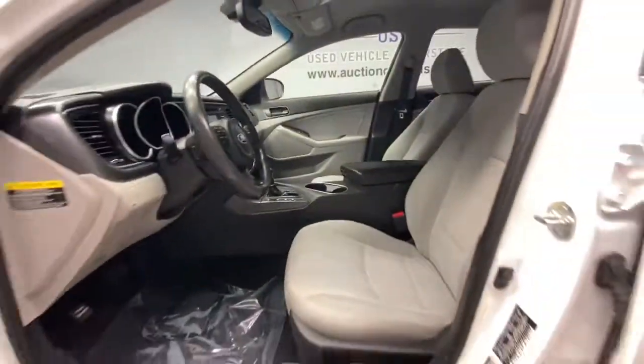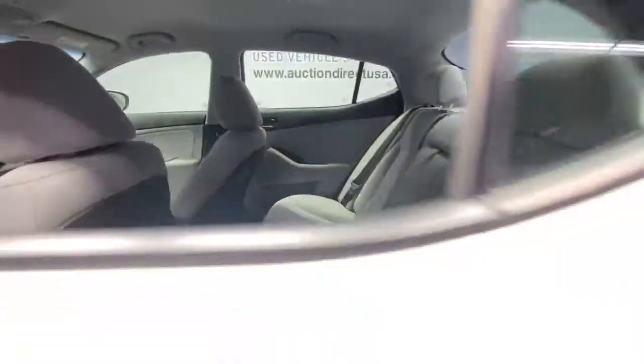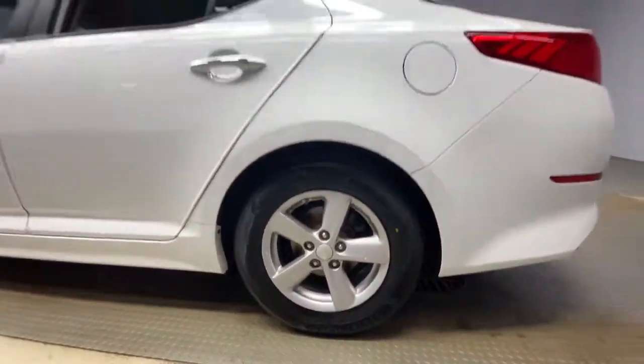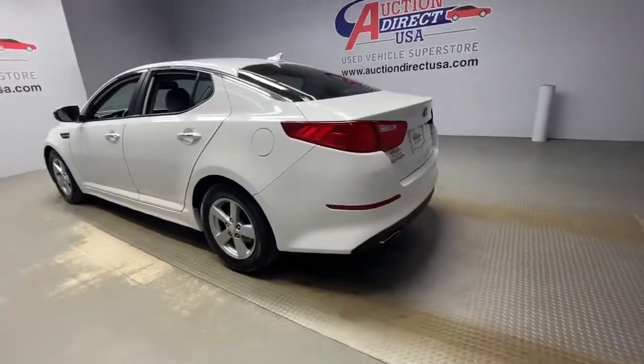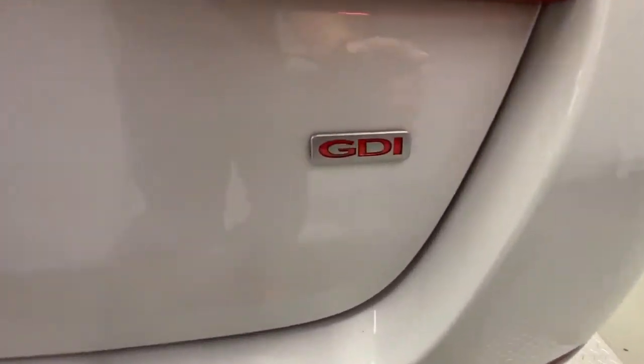Keyless entry, heated mirrors, fog lamps, satellite radio, aluminum wheels, Bluetooth connection, steering wheel audio controls, stability control, pass-through rear seat, driver adjustable lumbar.